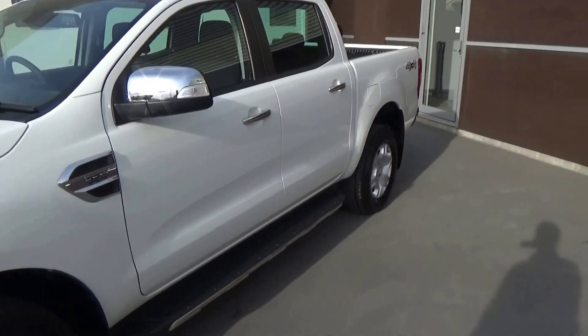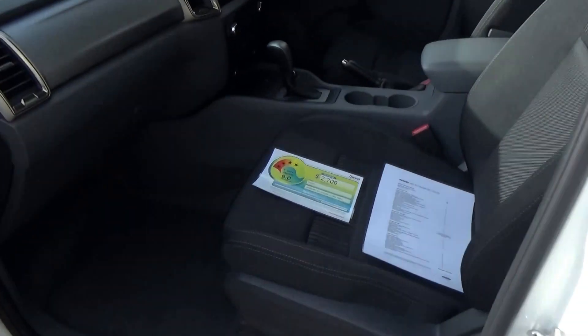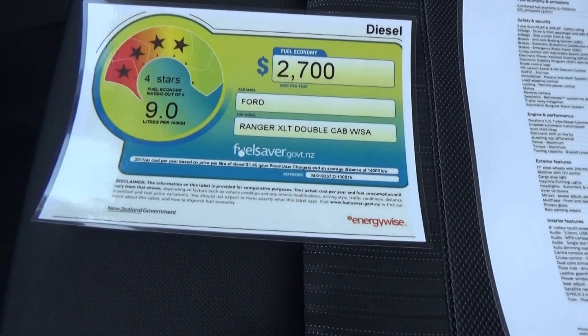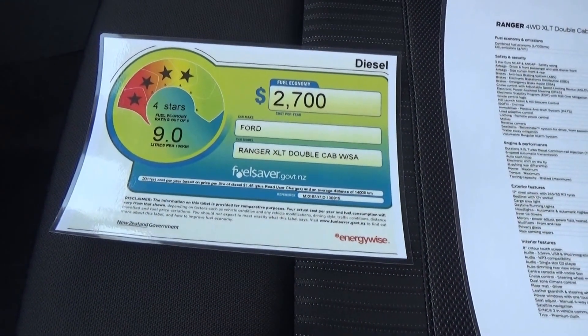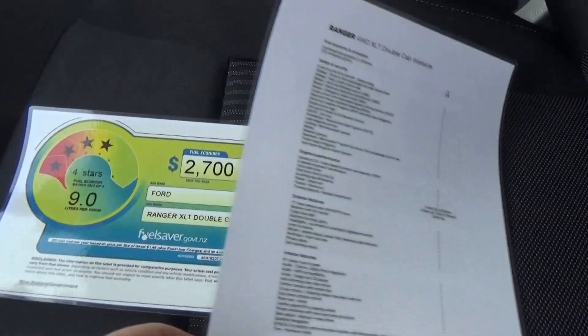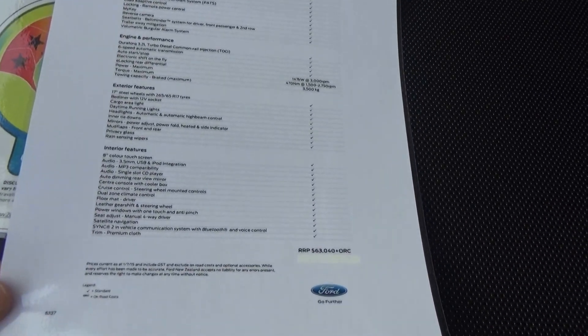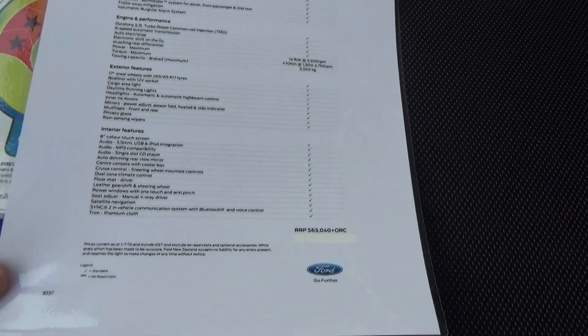The vehicle has the 3 year 100,000k factory warranty which includes Ford's roadside assistance program. The vehicle's fuel consumption has decreased from the outgoing model, now at 9 litres per 100k on a combined cycle. That's been achieved by a few things — we have auto start-stop and electric steering. The recommended retail price is $63,040 plus on-road costs.